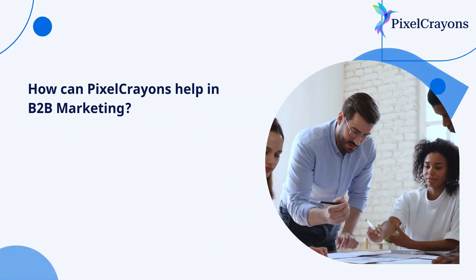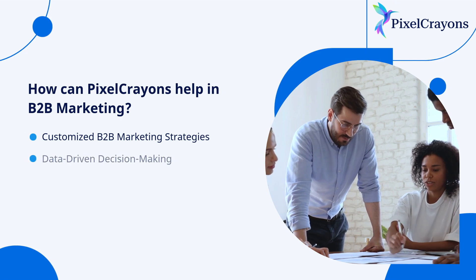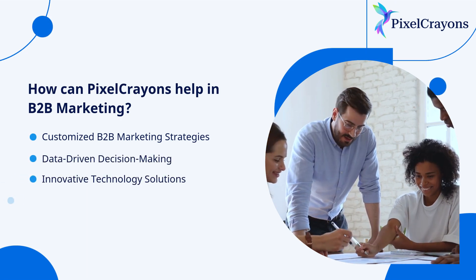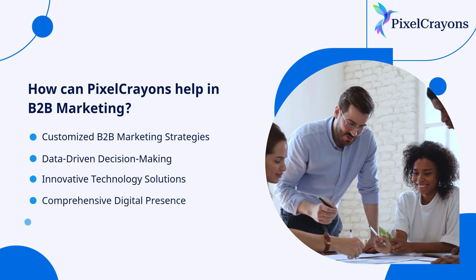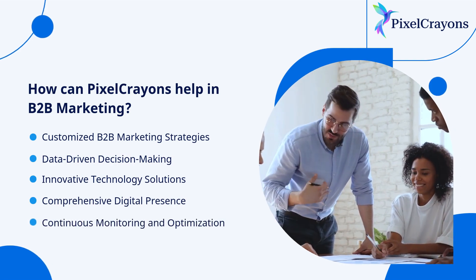How can Pixel Crayons help in B2B marketing? Pixel Crayons empowers B2B marketers by providing comprehensive digital solutions that align with B2B marketing. Connect with us for enhanced brand visibility and long-term growth in the competitive B2B landscape.